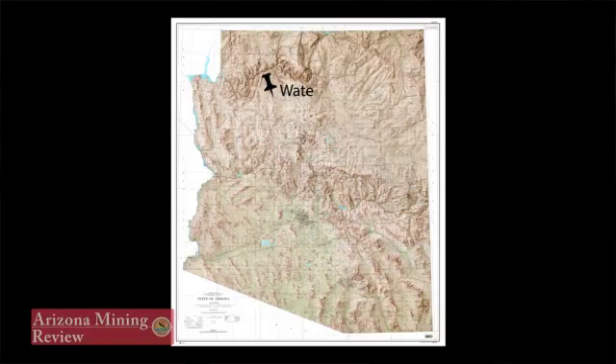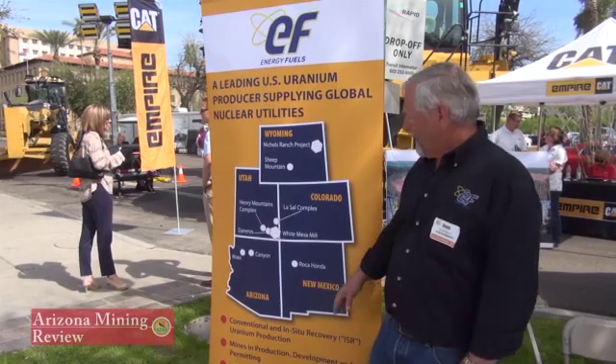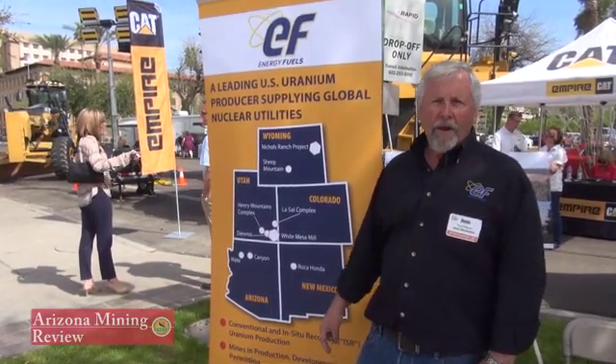In addition to that, we have numerous resources and properties that are permitted — for example, the Deneros, the Henry Mountains complex, the LaSalle complex. Those are all on standby.